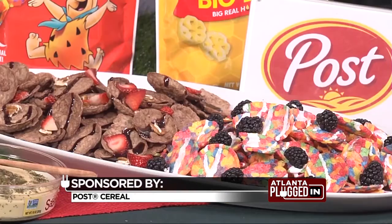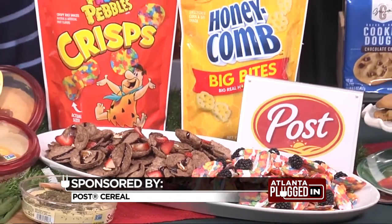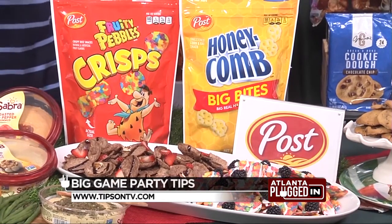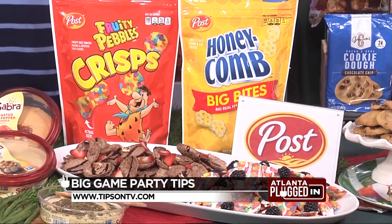Pebbles Crisps has something that's so special and so fun, I think anyone who sees this at a party is just going to love it. Check out this easy take on nachos — this recipe features Pebbles Crisps topped with nuts, fruits, and chocolate and marshmallow drizzle.